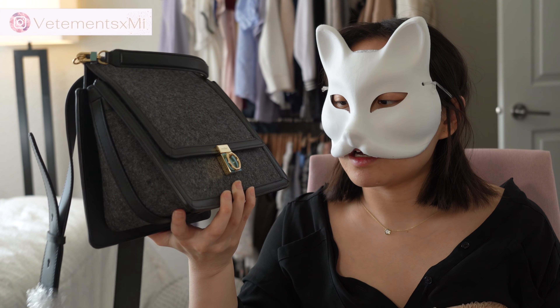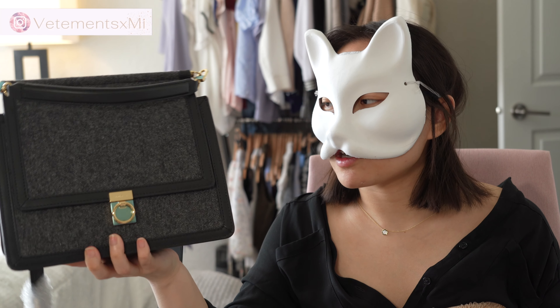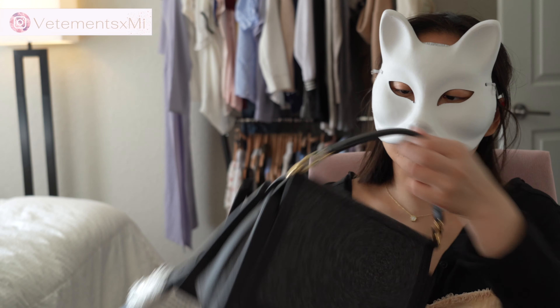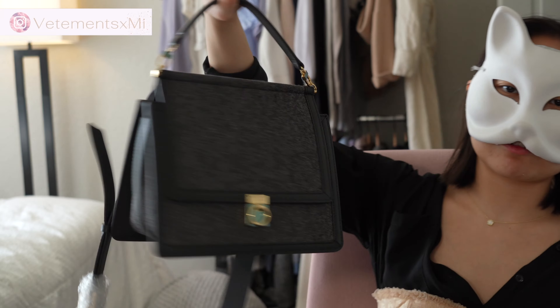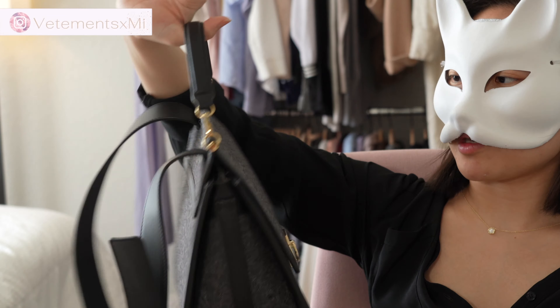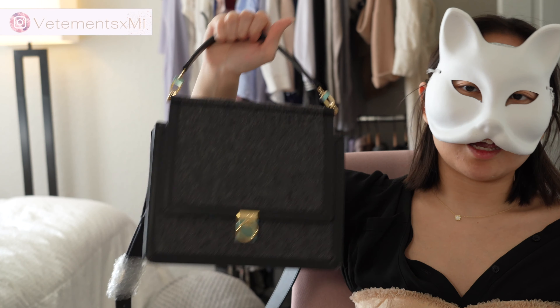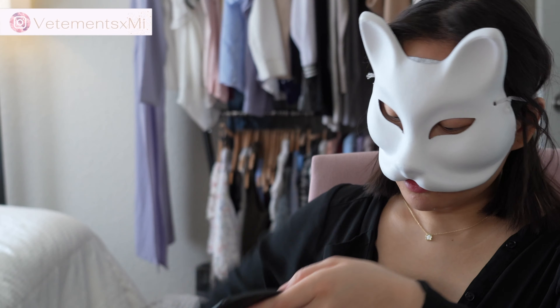I thought I would actually prefer how this bag looks as a shoulder bag more than a top handle bag, but surprisingly I tried it on in the mirror and I like it more as a top handle bag. I kind of wish they would just hide the strap because I feel like it distracts from the beauty of the handle up here. I really love top handles — I'm a top handle gal and a flap bag kind of gal.